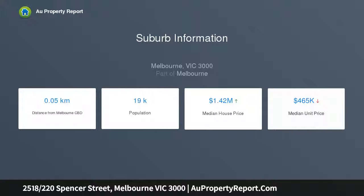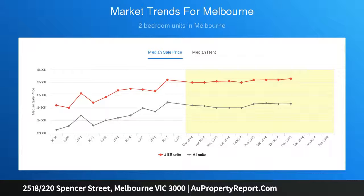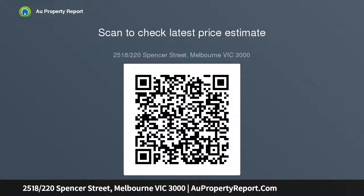Awash with natural light, a spacious open plan layout incorporates kitchen, dining, and living areas, where floor-to-ceiling double glazed glass aspects extend onto an undercover balcony. Quality stainless steel appliances, stone counters, and two-tone cabinetry complement a streamlined kitchen.